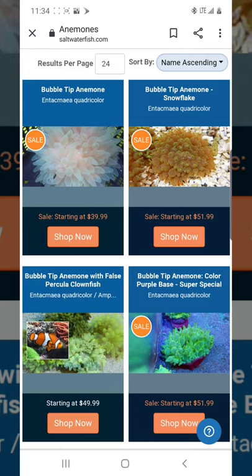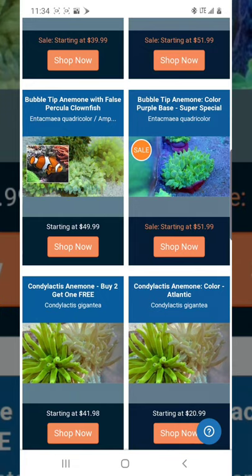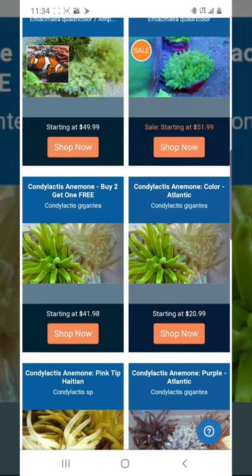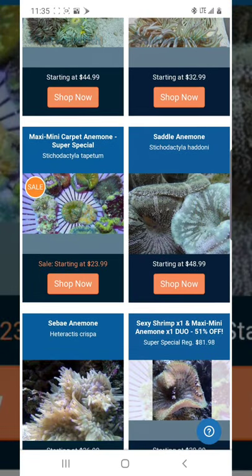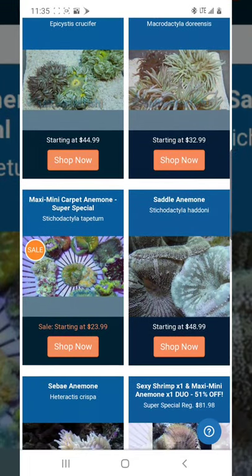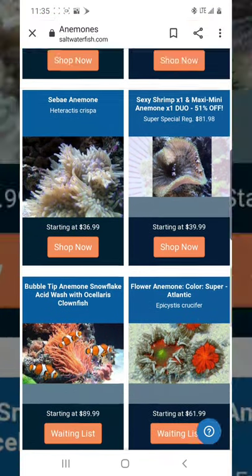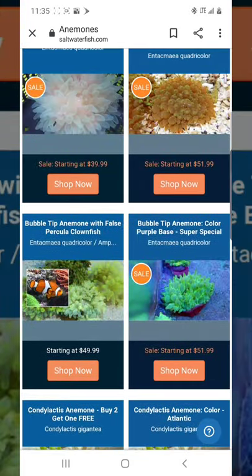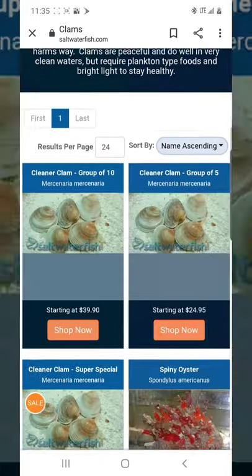Anemones are interesting. Some LFS's charge $50 for a green bubble tip anemone, some charge $30 — it really depends on your location and whether reefing is popular there. One thing this website consistently does well is mini maxi carpet anemones — they always have cheap prices on those. Petco is about $7 more, so if you want a mini maxi carpet anemone, this site is worth checking.